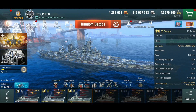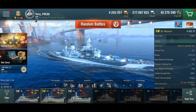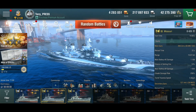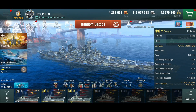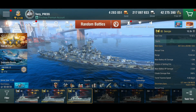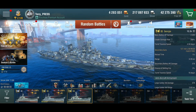The Georgia gets a 5-degree turret traverse and 250 citadel damage bonus, while others get 300. This means these guns can do an absolutely monstrous amount of citadel damage, and that's pretty much what they're for.